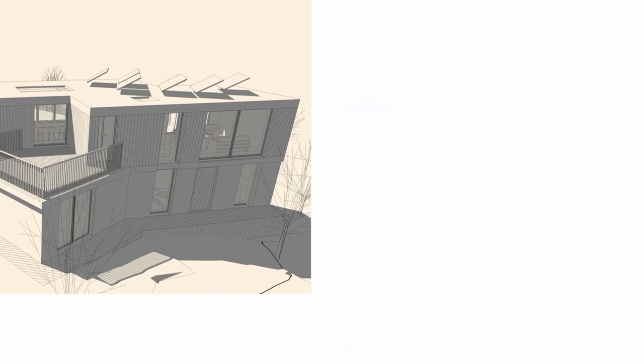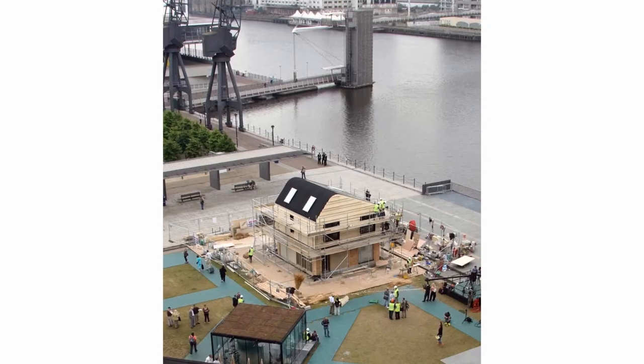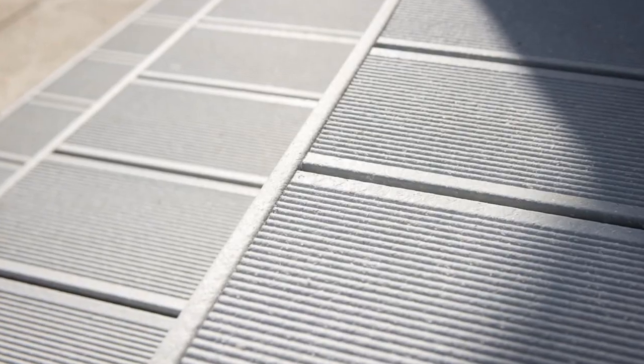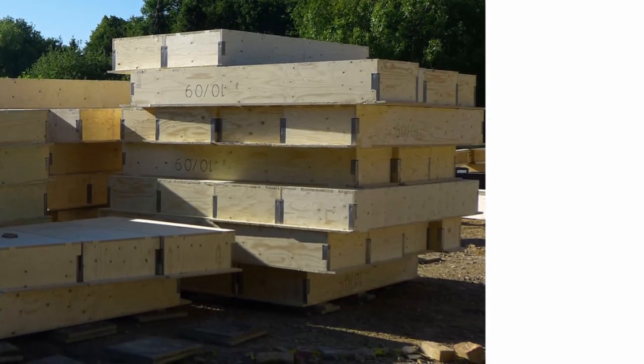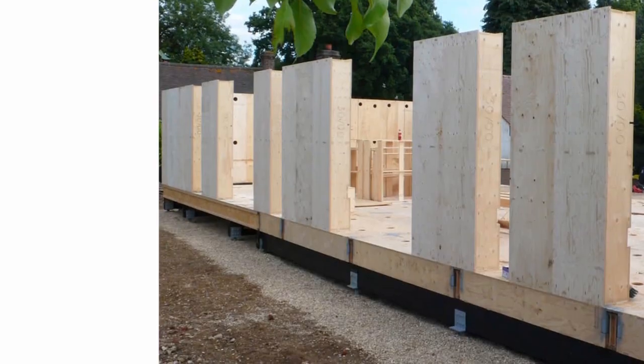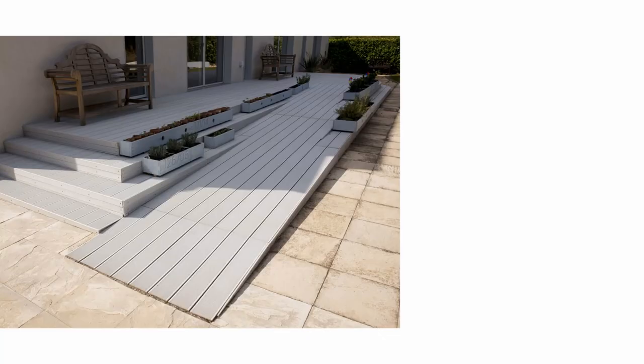When innovative developers Fasit Homes were looking for sustainable landscaping materials, they turned to UPM Profi. Having already used UPM Plywood's renowned Wiesa Spruce for the fabrication of the main building, they were keen to maintain this eco ethos to the outside.